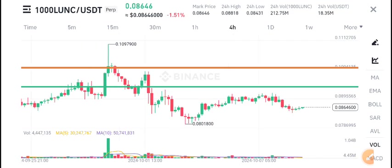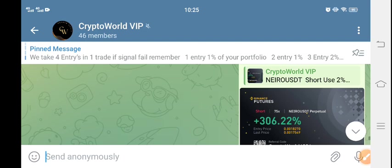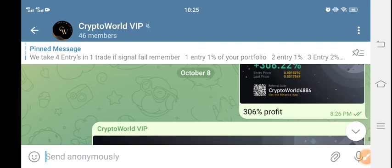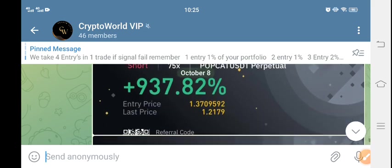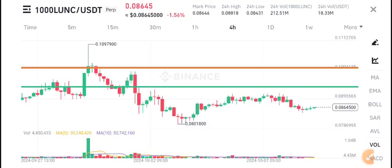Before starting this video, I recommend joining my free signal group on Telegram. I post 5 to 10 signals on my Telegram channel every single day. Just look at the profit here — if you want to make this type of profit, you must join my Telegram channel. The link is in the description.